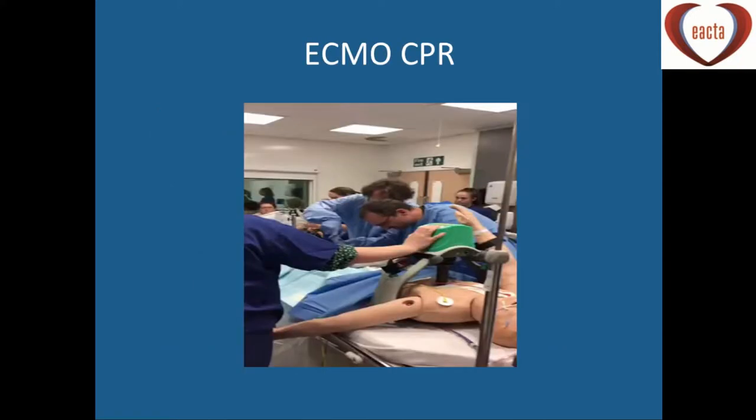We've set up an ECMO-CPR service in Manchester. Obviously these patients in the cath lab will be fully loaded with aspirin and ticagrelor, and whenever we're called to an emergency in the cath lab, I always assume that platelet function is going to be wiped out and we need to order platelets.